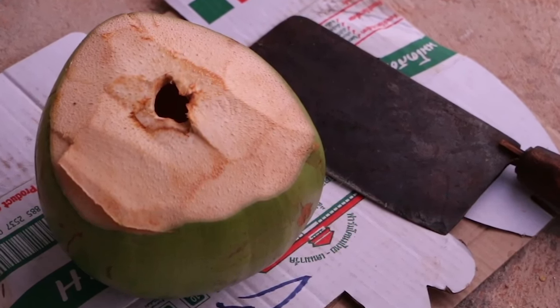The top is sliced open to provide access to a straw and the coconut water inside. It's pretty good — a mild, sweet taste.